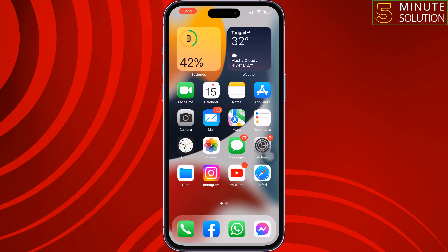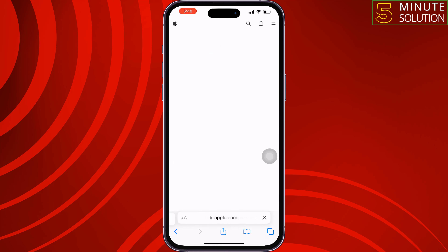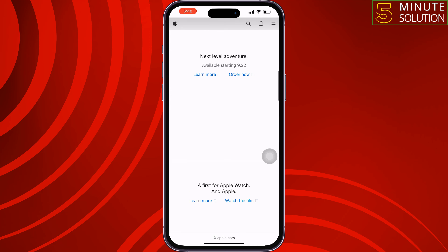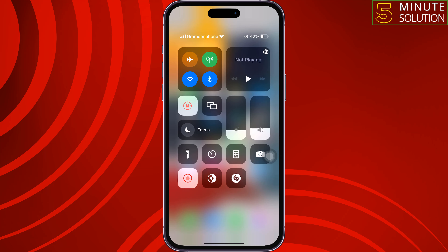The first solution is to check and fix your internet connection. To check if your internet is working, open a browser and open a random website. If the website is not loading, fix the internet connection by opening your Control Center and turning on Airplane Mode for 10 seconds.